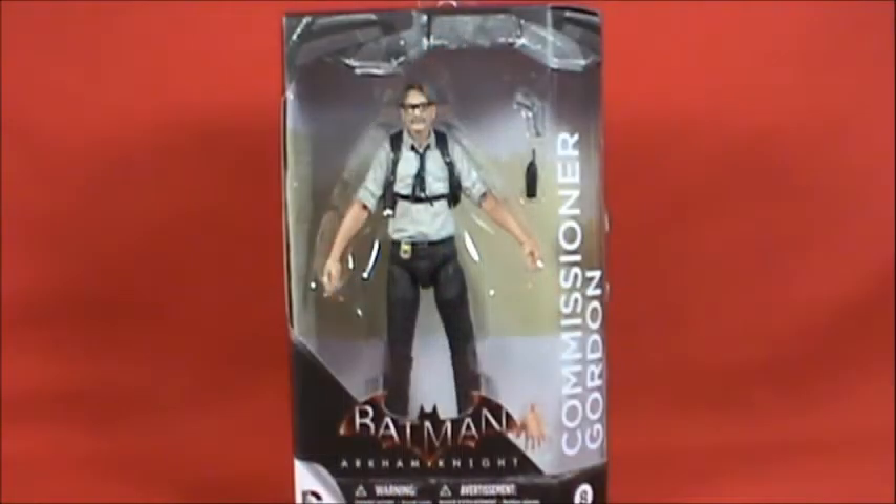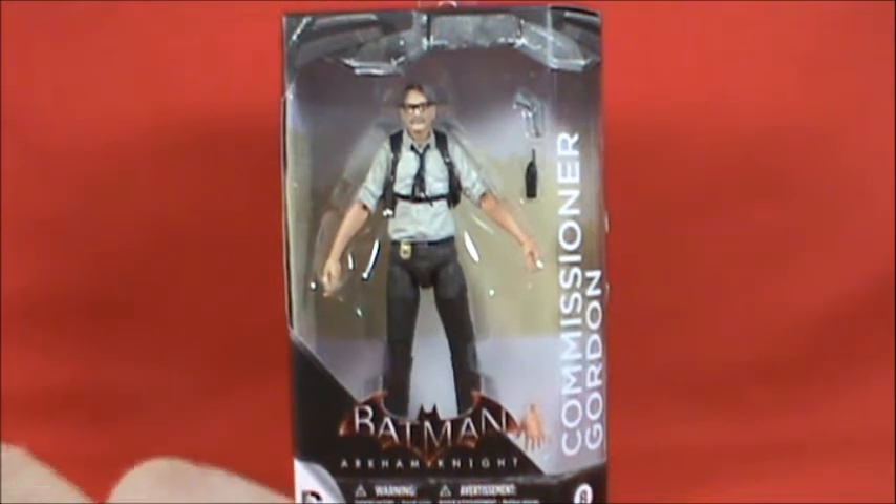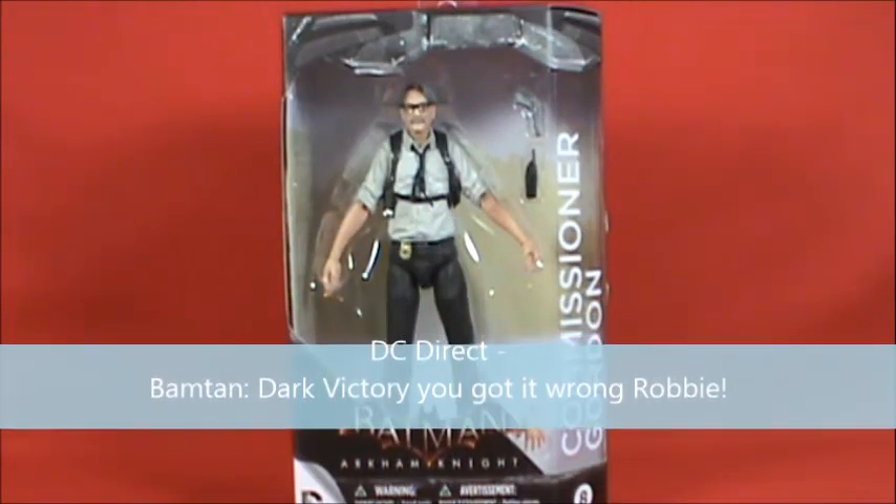Hello everyone, welcome to Rob's Rogues at the BatmanUniverse.net. Today we're taking a look at the Batman Arkham Knight Commissioner Gordon figure from DC Collectibles. Everyone has been asking when are we going to get a Commissioner Gordon figure — this year we've received two. The last ones before this, from DC Collectibles, were Hush and the Long Halloween, I believe.